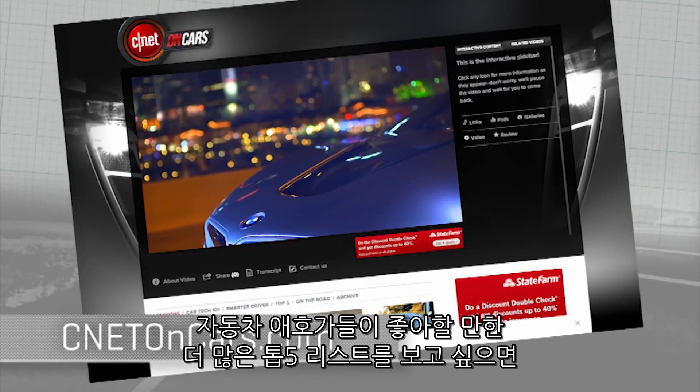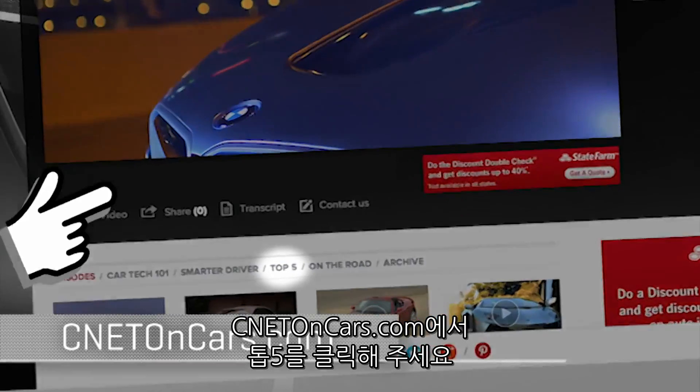More top five lists await the car lover — go to cnetoncars.com and look up top five.